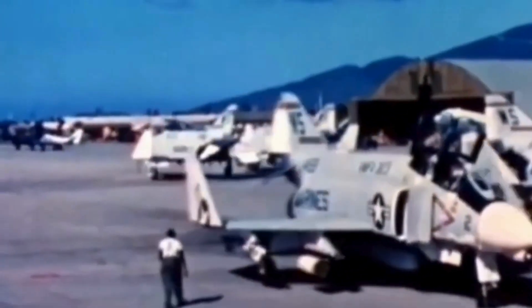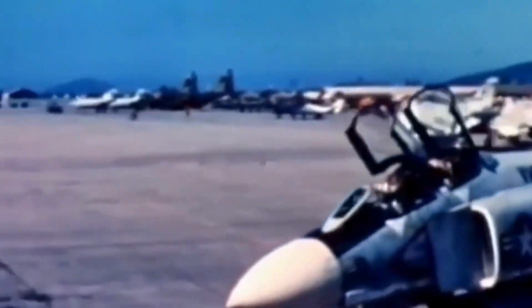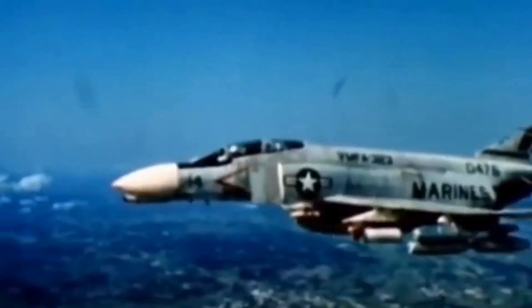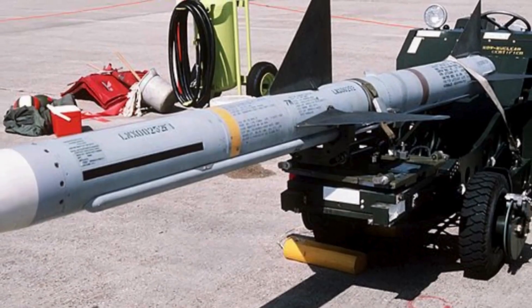While all these aircraft types are credited with air-to-air victories, the vast majority go to the F-4. Initially, F-4s did not have a gun system but were heavily armed with missiles. A typical missile load was four AIM-7 Sparrows and four AIM-9 Sidewinders.